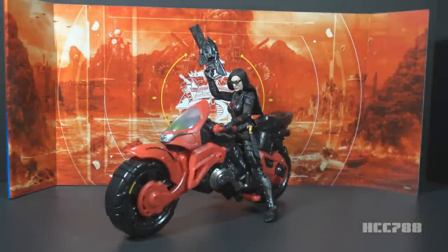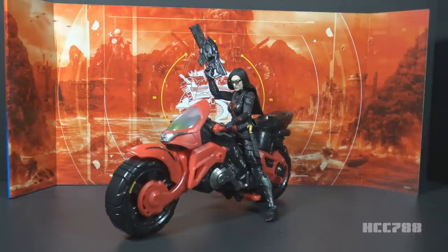This is the G.I. Joe Classified Series Target exclusive Cobra Island Baroness with Cobra Coil Motorcycle. This set was introduced in 2020 and has been extremely hard to find. Even though this set should not be any more scarce than the other Cobra Island figures, it's been very hard to find due to poor distribution by both Hasbro and Target. Special thanks to Chris Clements for keeping a close eye on the inventory tracking websites and helping me secure this one.